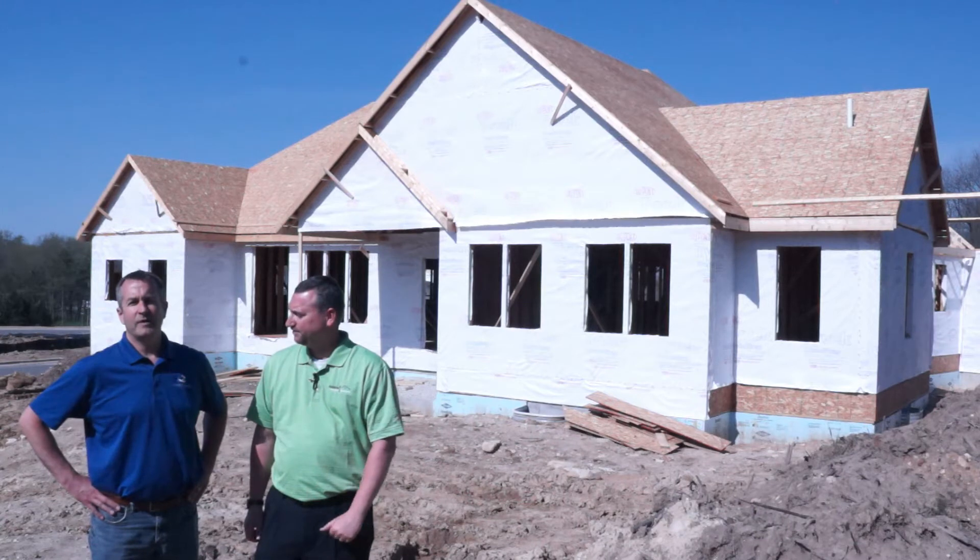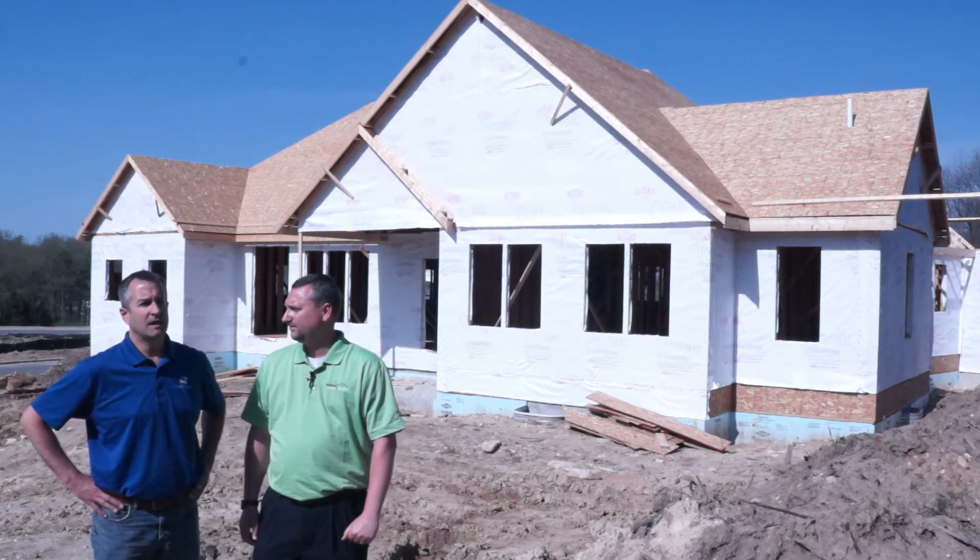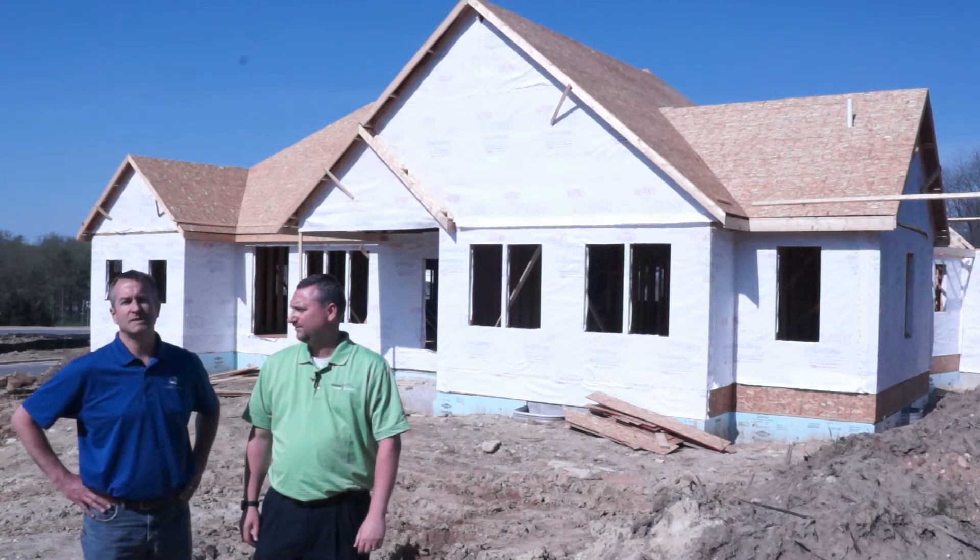Dave, tell us what's going on. Yeah, we are getting close to finishing up our rough framing, and the roof should be going on towards the end of the week.